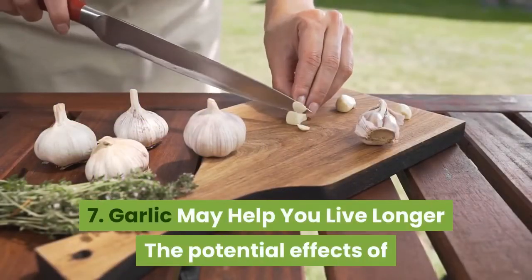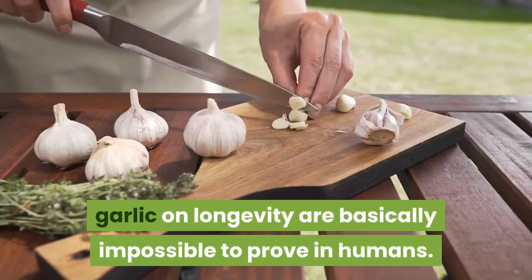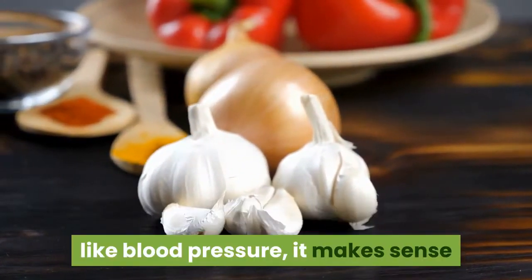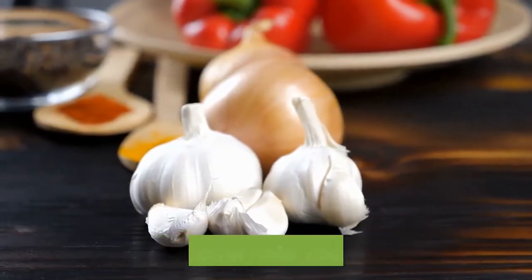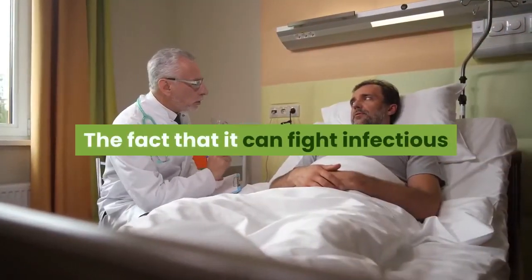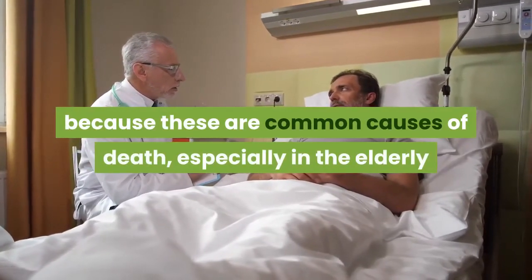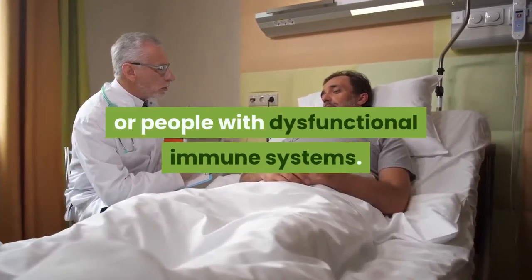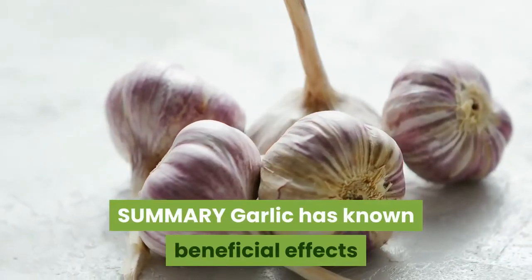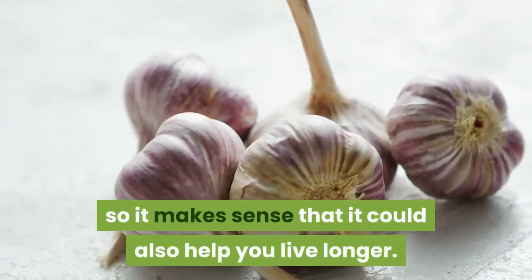Garlic may help you live longer. The potential effects of garlic on longevity are basically impossible to prove in humans. But given the beneficial effects on important risk factors like blood pressure, it makes sense that garlic could help you live longer. The fact that it can fight infectious disease is also an important factor, because these are common causes of death, especially in the elderly or people with dysfunctional immune systems. Summary: Garlic has known beneficial effects on common causes of chronic disease, so it makes sense that it could also help you live longer.